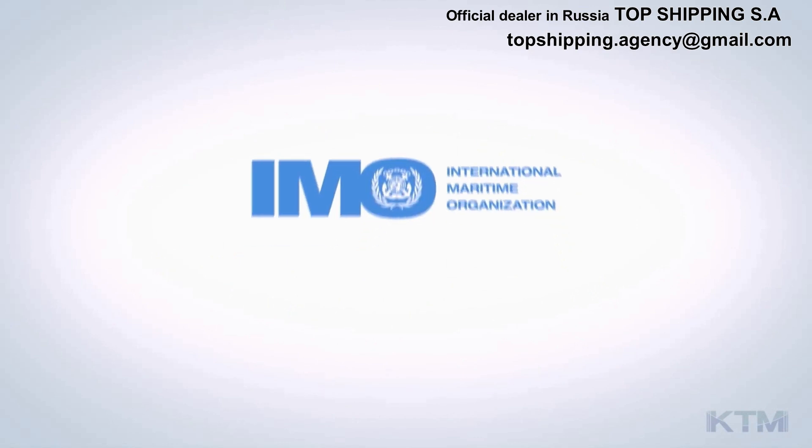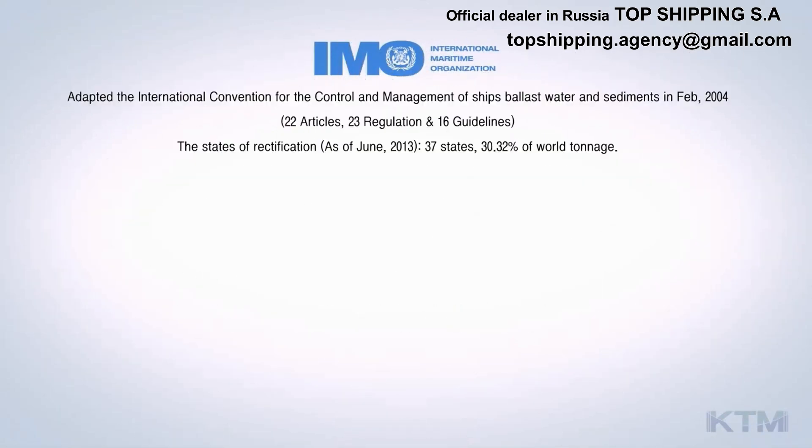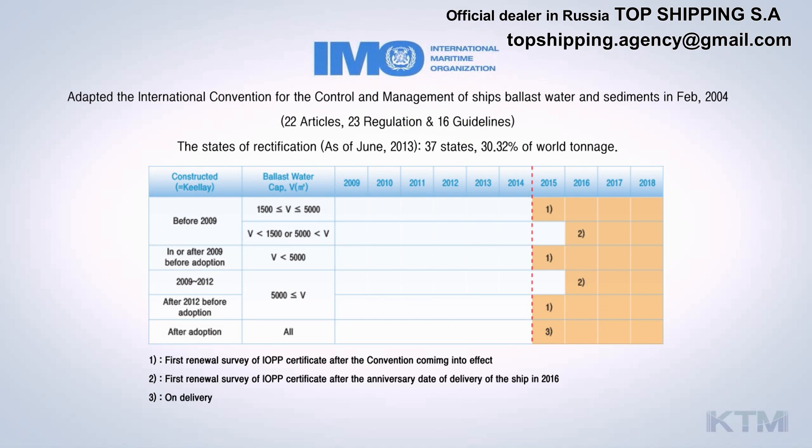In order to solve this problem, the International Maritime Organization adopted the International Convention for the Control and Management of Ships' Ballast Water and Sediments in February 2004, and the ballast water management system is compulsory to be installed in newly built vessels from 2012, and all ships from 2017.